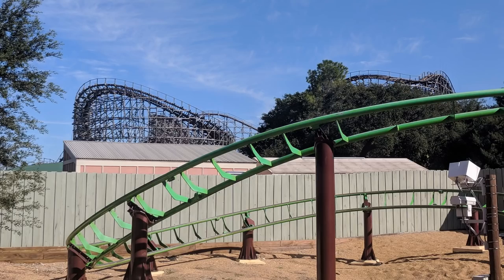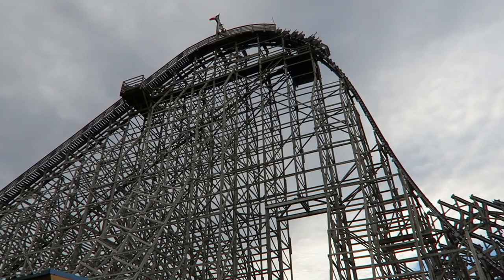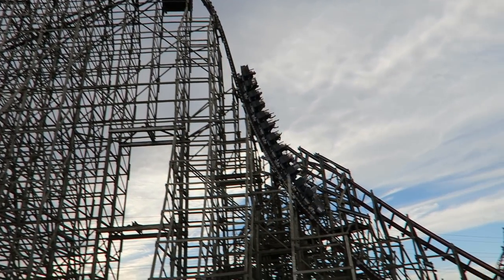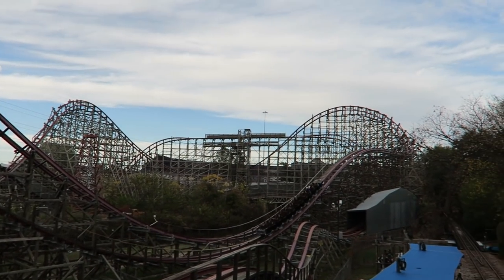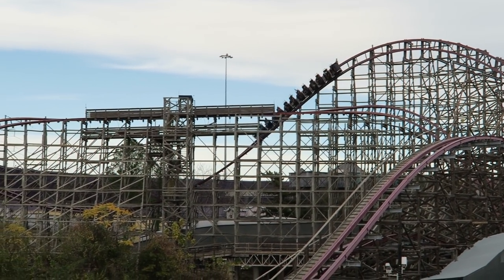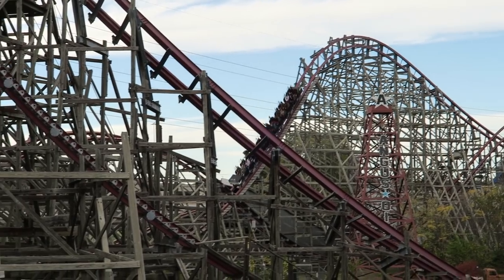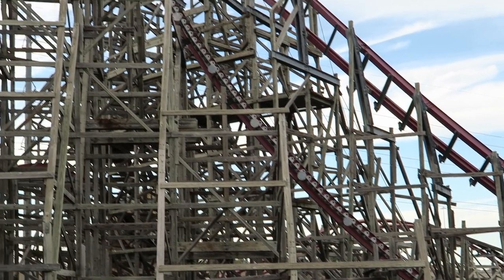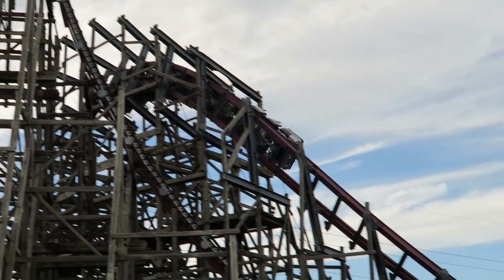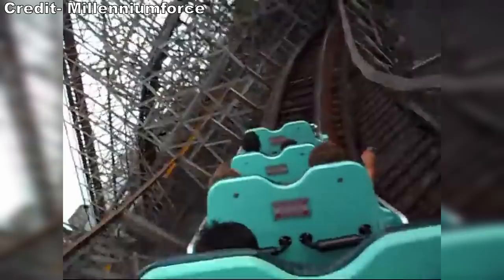Gwazi continued to have a presence in the park. Its twisted wooden structure sat idle for years, looming over the midway named after it. Around the same time Busch Gardens tried to fix Gwazi the first time, a new manufacturer burst on the coaster scene. Rocky Mountain Construction revolutionized the industry with their Eibach steel track and their ability to renovate old wooden roller coasters into smooth, intense, and enjoyable hybrid coasters. As chains like Six Flags and Cedar Fair hired RMC to do a handful of their coasters, enthusiasts dreamed what RMC could do with Gwazi.